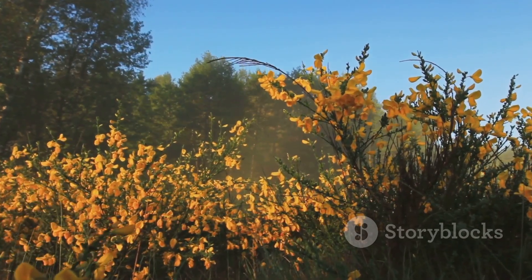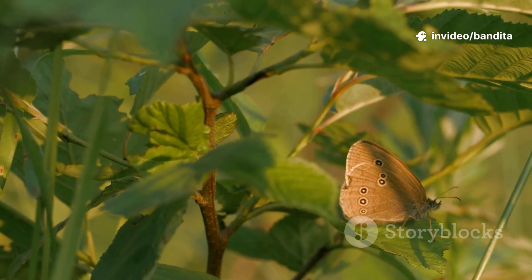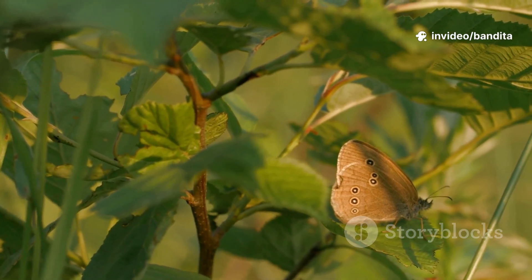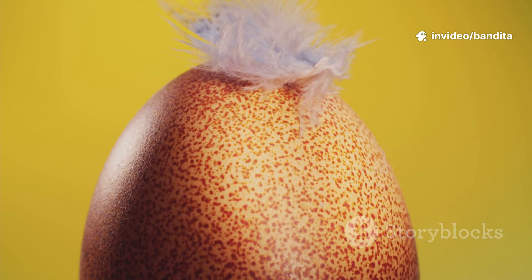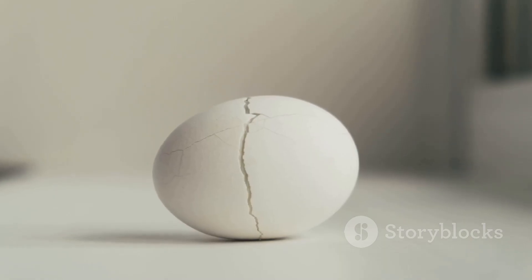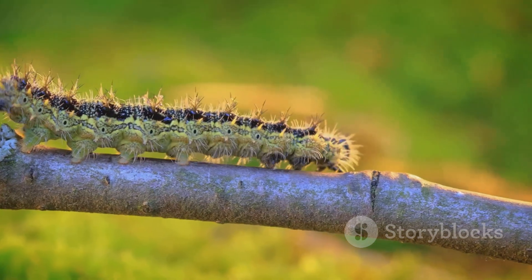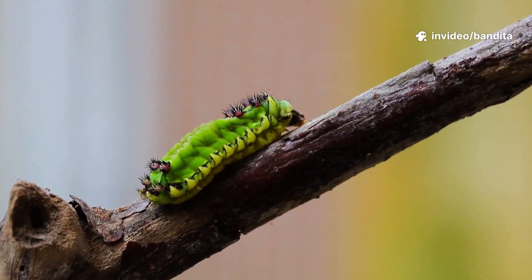Our story begins on a bright, sunny morning. On a green leaf under the shade of a tree lies a tiny egg, so small you might miss it if you blink. Inside that egg, something amazing is about to happen. After a few days — crack, crack, crack — the egg opens, and out comes a teeny tiny creature. Meet Callie the caterpillar.